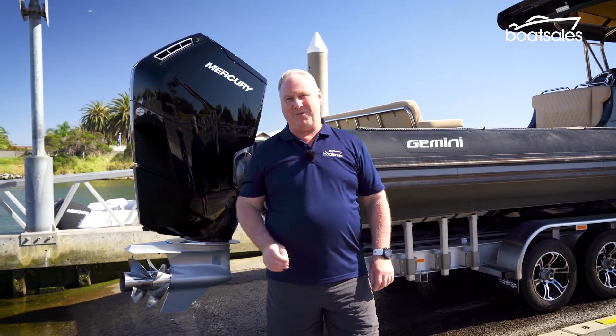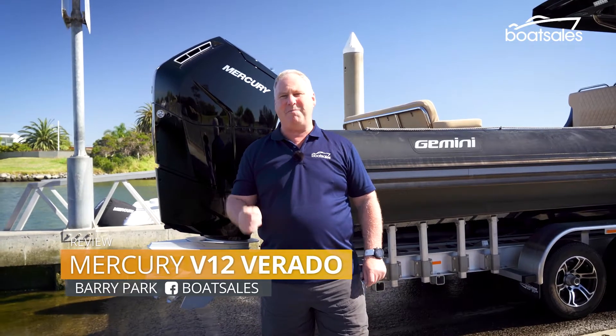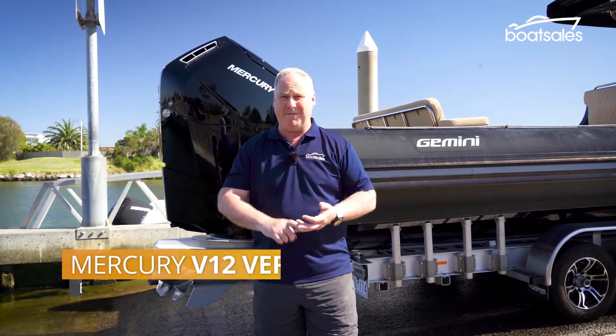Earlier this year, Mercury launched a new Verado outboard engine like no other. It was an engine of big numbers: 600 horsepower, V12, and 7.6 litres of displacement.